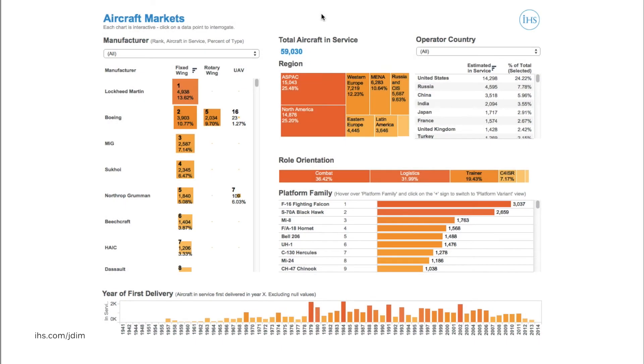IHS Jane's new aircraft market analytics dashboard enables rapid interpretation of IHS Jane's wealth of military aircraft inventory data held within its Armed Forces publications. The interface shown here utilises data taken from IHS Jane's Armed Forces titles — Jane's World Armies, Navies and Air Forces — to provide a view of all military aircraft currently in service globally, from which we can discern some related market trends.